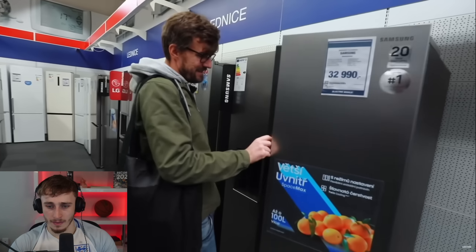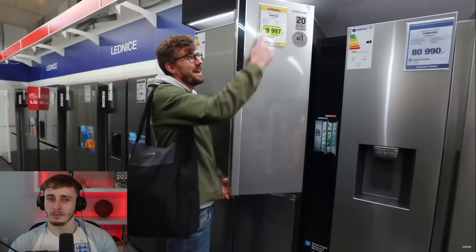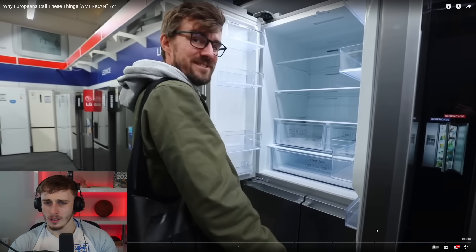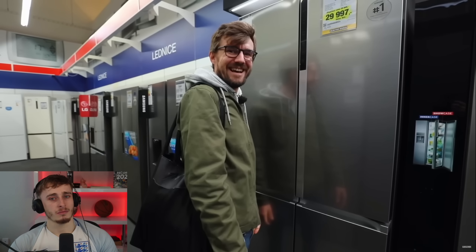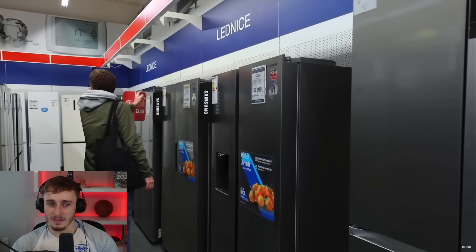One half is fridge, the other half is freezer — that's the classic American fridge. But there's also a style where the top part is only a fridge and the bottom is a freezer, and that's also called American fridge here, even though in the US it's actually called a French door fridge. The brands shown are Samsung — Korean, Korean, Korean. So much for America.